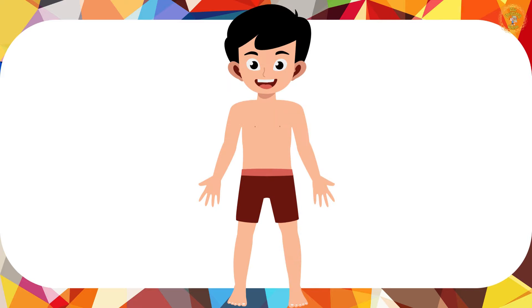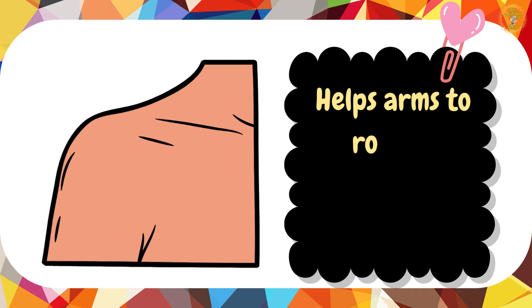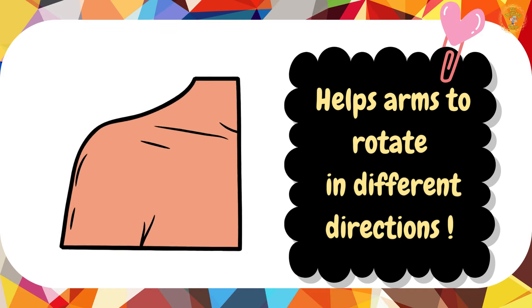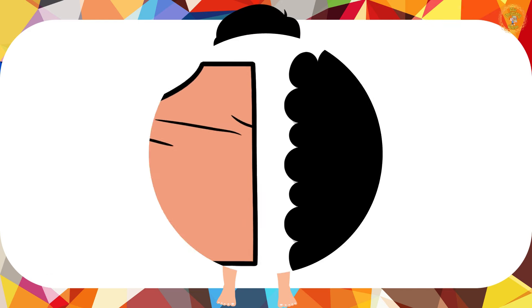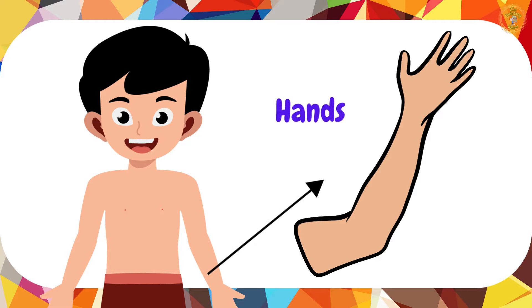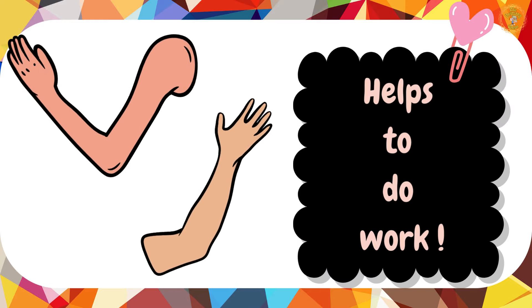Our next stop is my shoulders. My shoulders help the arms to rotate and move around in different directions. Then come my arms and hands, which help me to do my work.